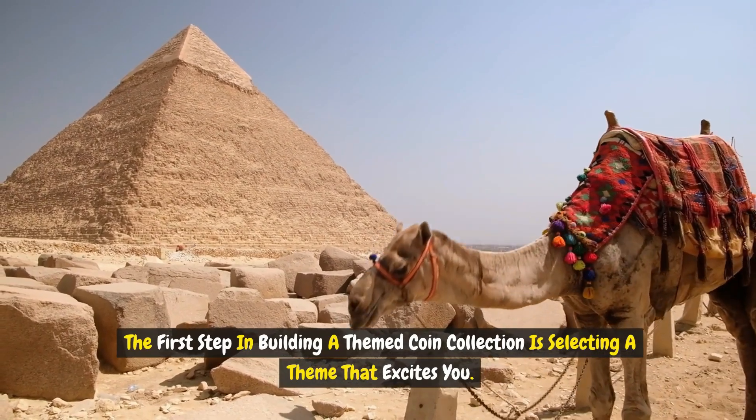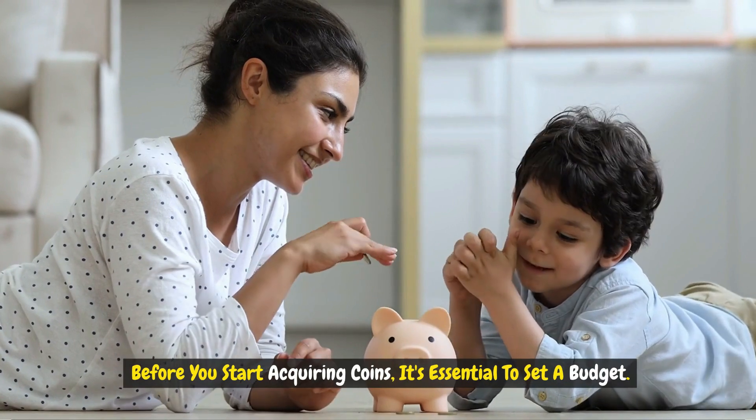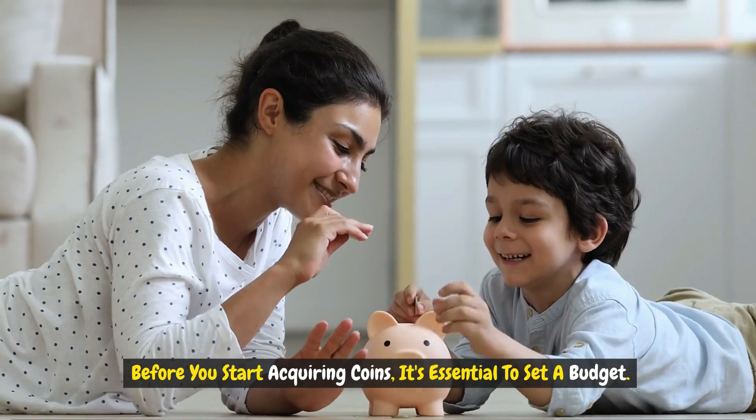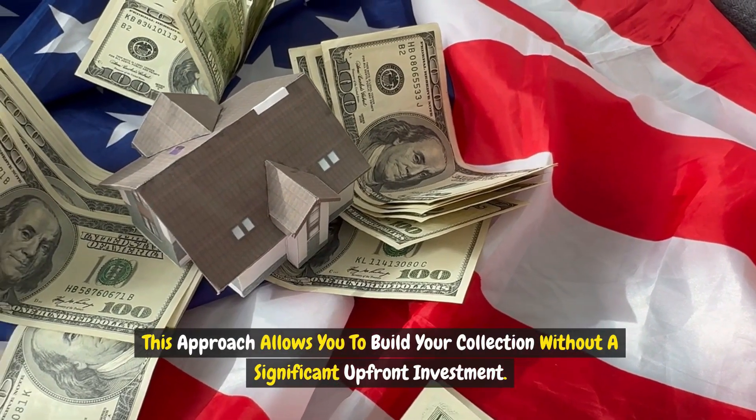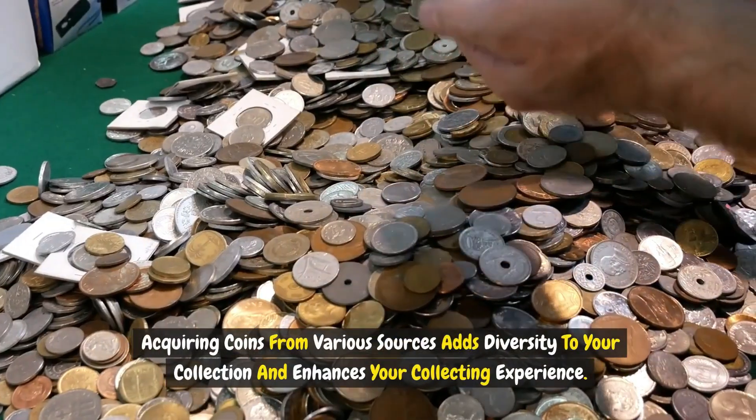Step two: setting a budget. Before you start acquiring coins, it's essential to set a budget. This approach allows you to build your collection without a significant upfront investment. Acquiring coins from online marketplaces and various sources adds diversity to your collection.